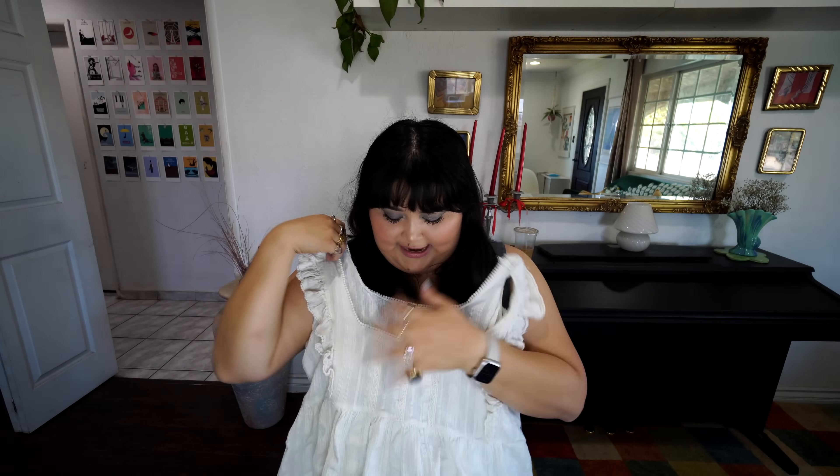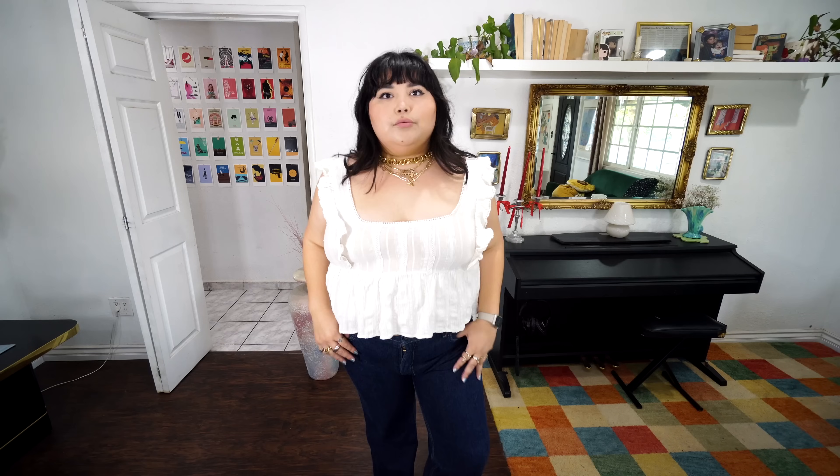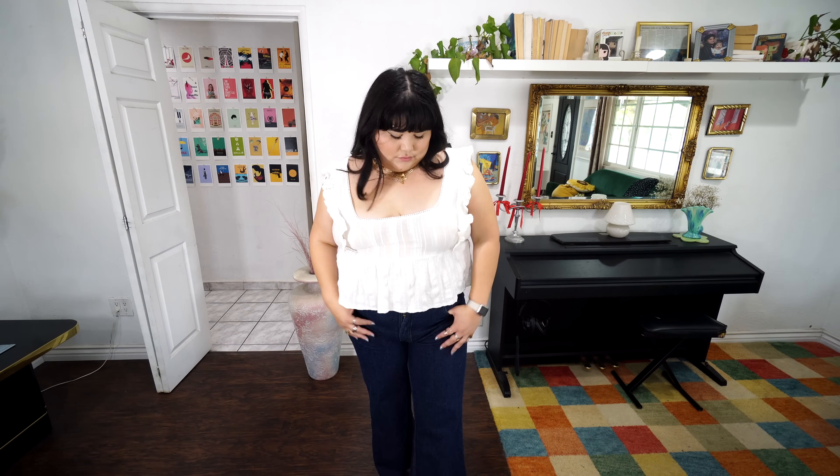The most recent thing I thrifted — me and Luigi went spontaneously to our local Savers, I was looking for some jewelry, and I came across this Free People top. I freaking love the neckline — it's so pretty with little ruffles on the side. What really got me was the material: I believe it's 100% cotton, something breathable for spring and summer. This was a little pricey for the thrift — about ten dollars — but it's Free People, which is a more expensive brand.